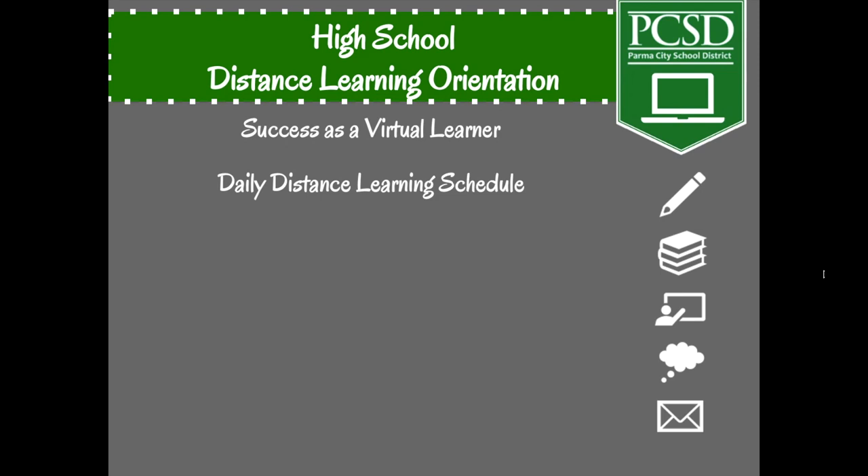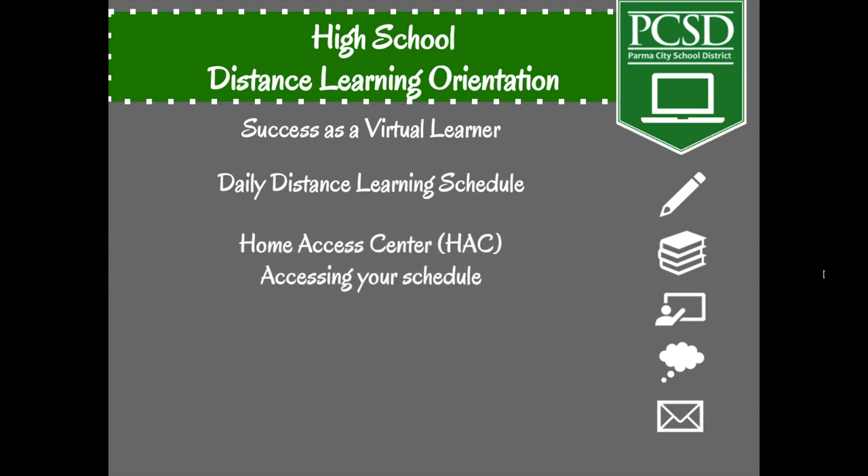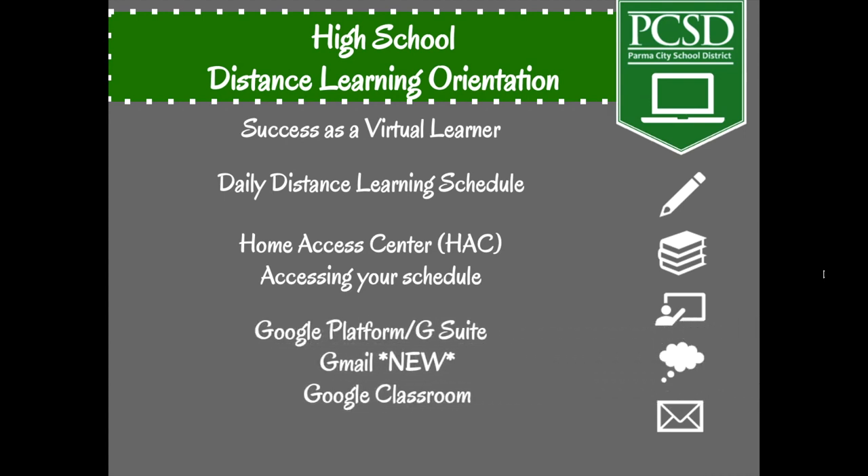There will also be assignments for students to complete independently outside of these sessions. We will look at how to log into your Home Access Center and navigate your class schedule to identify what courses you have and who your teachers are. We'll also cover the Google Suite, which includes Google Classroom and the new Gmail platform that has replaced Outlook for student email. And lastly, we will show you how to access a document that provides introductory information about your teachers and the information necessary to join the Google Classroom for each of your courses.